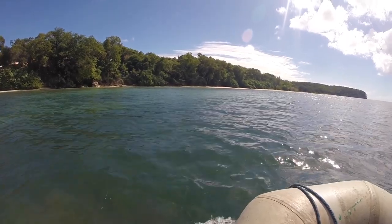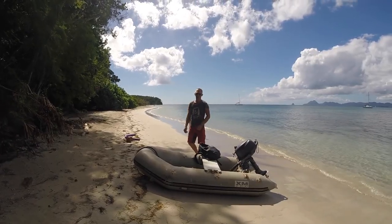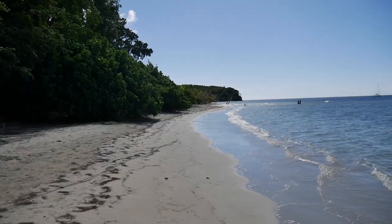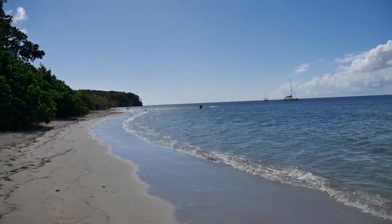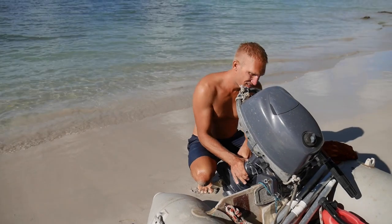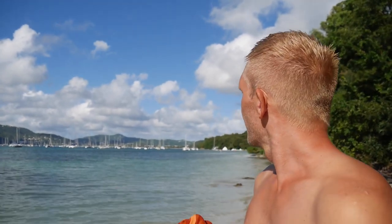The most popular beach is the Club Med. But if you want a beach for yourself, take the dinghy and head a bit south. It's a really lovely anchorage outside Saint Anne. We're a bit south of Saint Anne now and there's a really nice beach here.